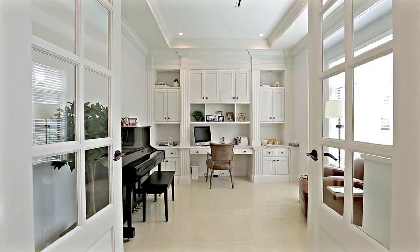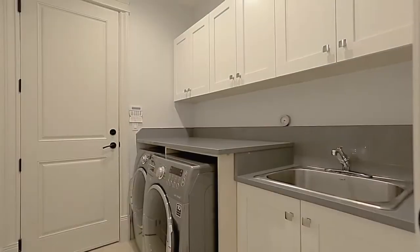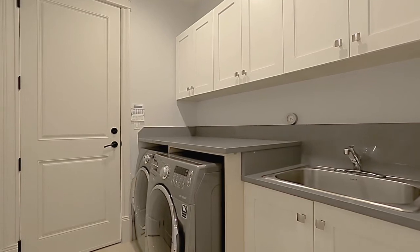Also on the main floor is a home office off of the entryway with built-in cabinets, and your laundry room with access to your three-car garage.